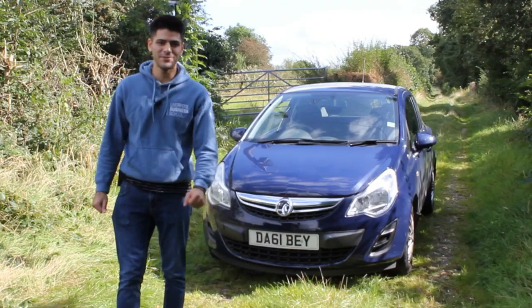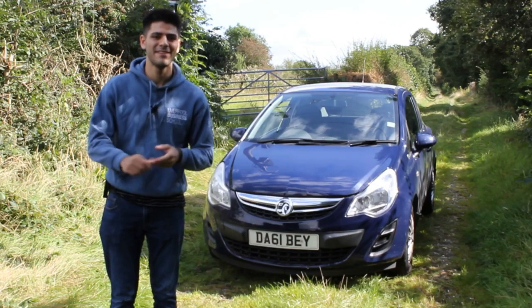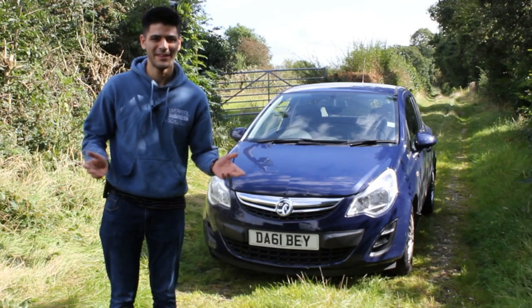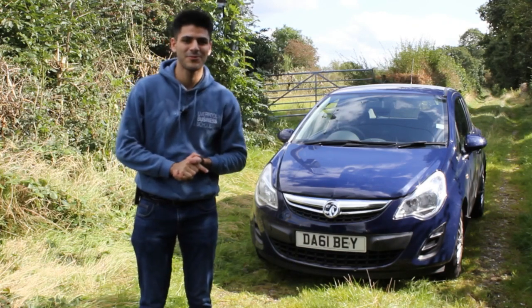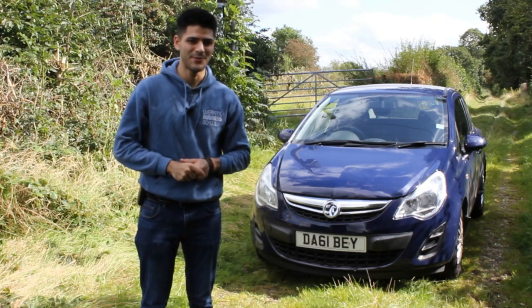Hello everyone and welcome back to the Armageddon Reviews channel. Today we're talking about the 2011 Vauxhall Corsa Ecoflex and giving an up-to-date review on it and how it's fared after eight years of ownership.